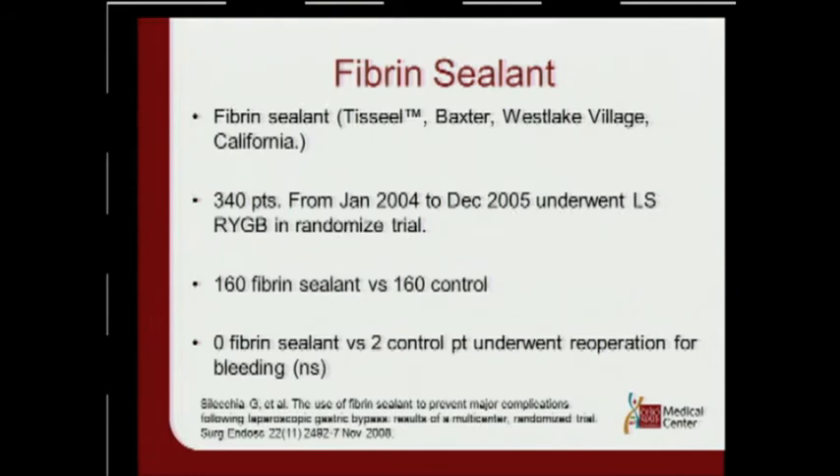A quick note on fibrin sealants: in a study of 340 patients from 2004 to 2005 undergoing gastric bypass, when fibrin sealing was used, there were no bleeds in the fibrin sealing group versus 2 in the control group, but the difference was not statistically significant.